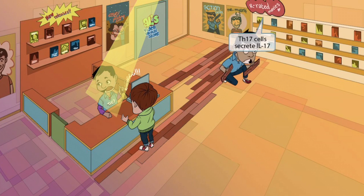A flooring installer is in the store installing a new interlocking wood floor near the shelf with the R-rated movies. Since you must be 17 or older to rent R-rated movies, and the interlocking floor is being installed near them, this will represent interleukin-17, or IL-17. So, Th17 cells secrete IL-17.